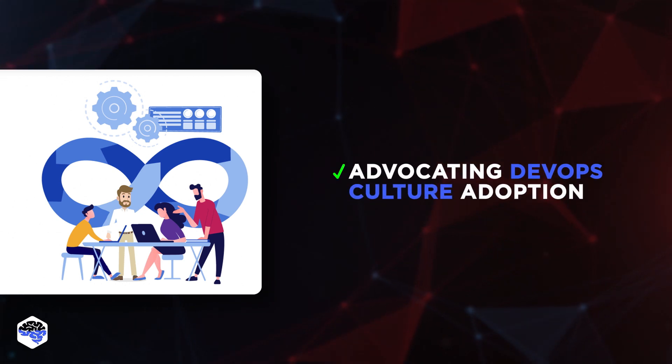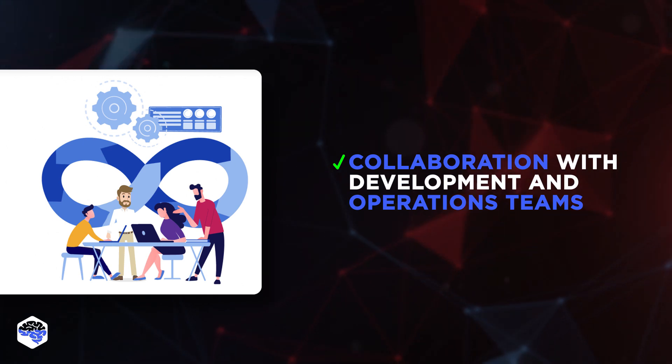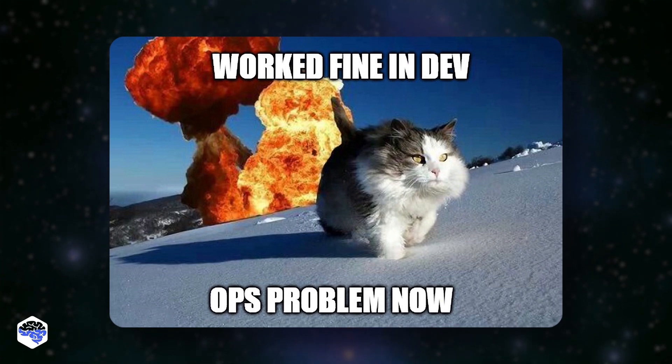Advocating DevOps culture adoption within the organization, and collaboration with development and operations teams to ensure that the product development process is smooth and everything works as intended.